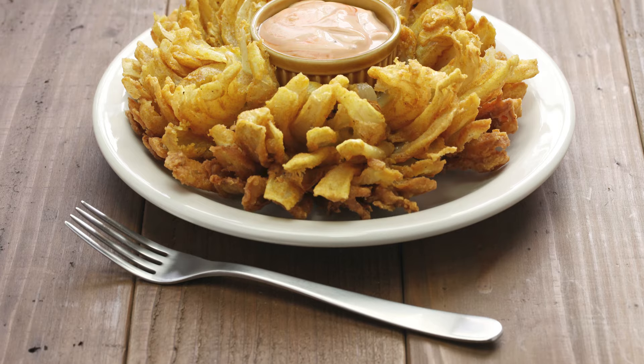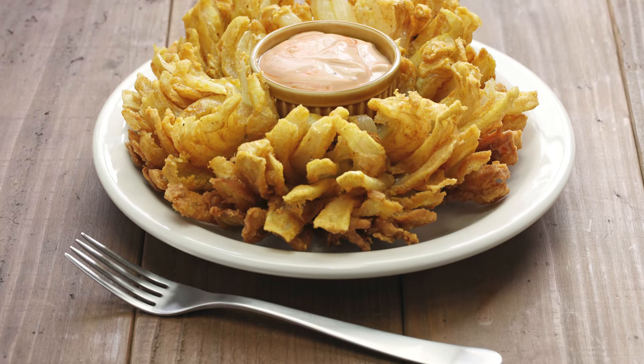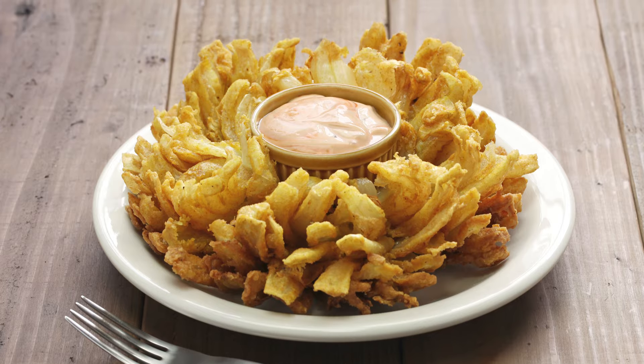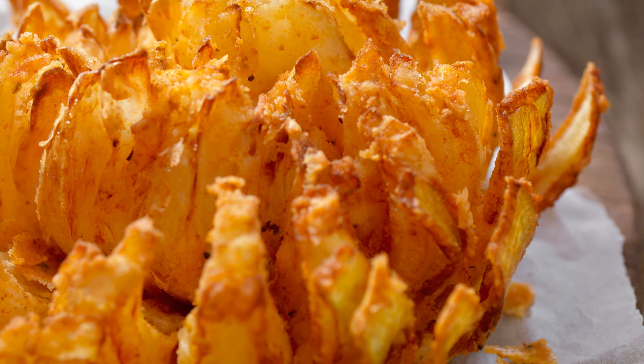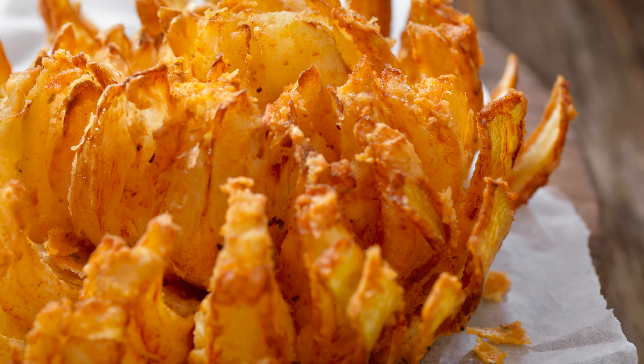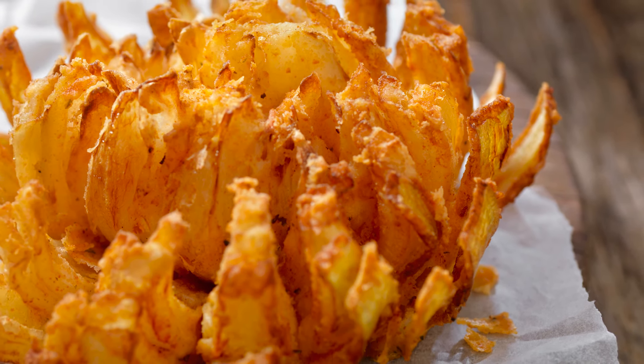For such a grand serving, you need an impressive side. And what could be better than a crunchy blooming onion? The crispy onion pieces pair so well with either of these juicy steaks, and this is a side to share, which fits well with the extra-large cut of meat.